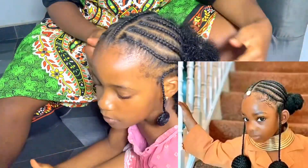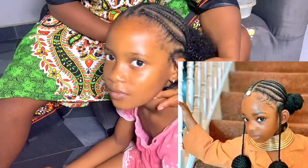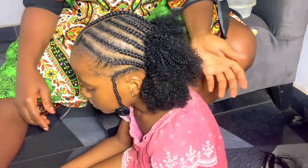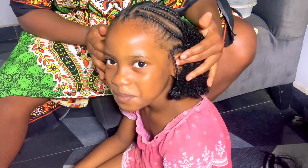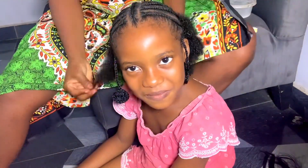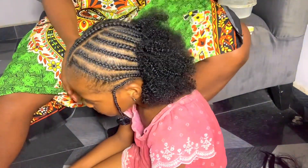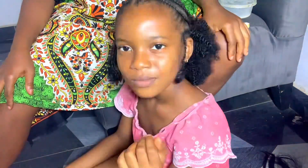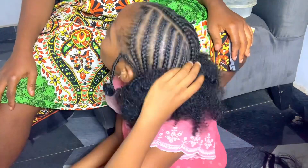I wanted to fold my daughter's hair too, but I thought leaving it like this looks more beautiful and different. So I liked it without folding and decided to leave it like this. When you are recreating something, you can add your own creativity.